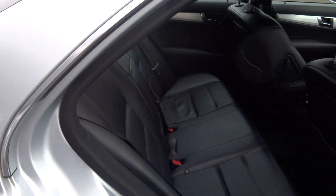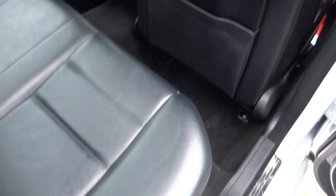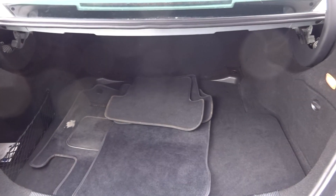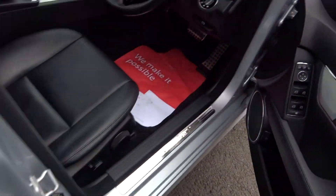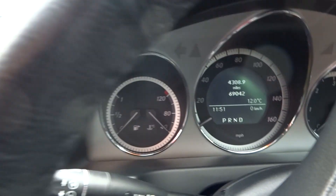In the rear: three rear headrests, three three-point seatbelts, ISOFIX fits into both outer seats. No damage to the rear of the front seats, no damage to the charcoal grey/black headlining — very tidy. There are carpet mats in the boot. Mileage is 69,042 miles.